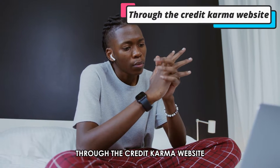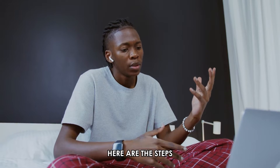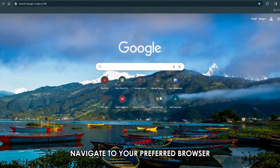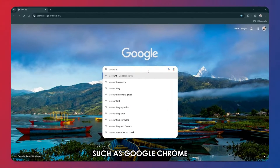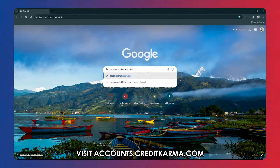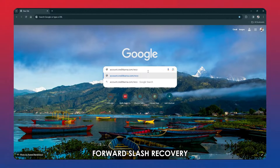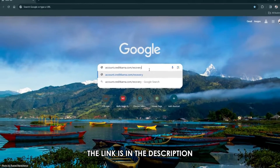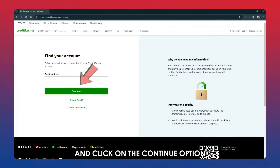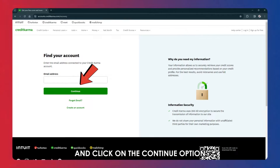Through the Credit Karma website, here are the steps if you forget your password. Navigate to your preferred browser such as Google Chrome. Visit accounts.creditkarma.com/recovery — the link is in the description. Now, enter your email address in the provided data field and click on the Continue option.